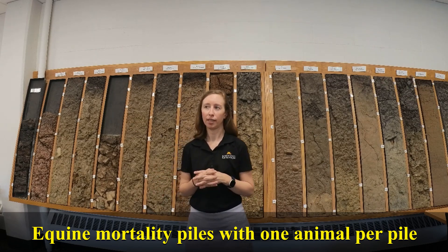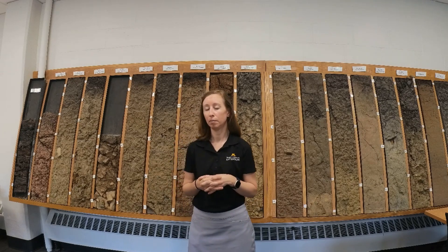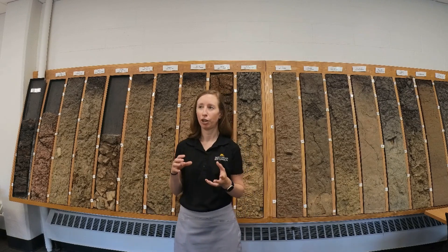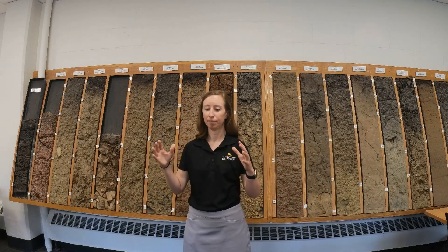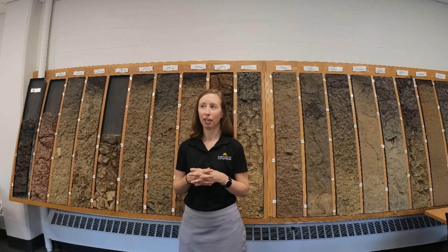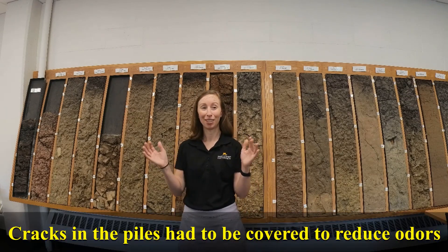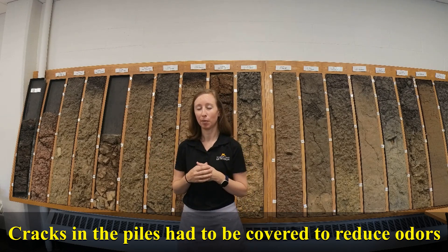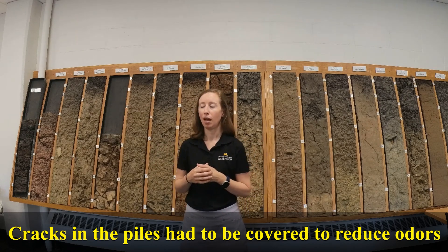That was interesting because a lot of the large bones remained after the main round of composting — in that case we did two turns. The first set was that initial decay, and what was interesting is that sometimes the piles cracked, so you did have to really make sure to cover up those holes to reduce some of the odors.